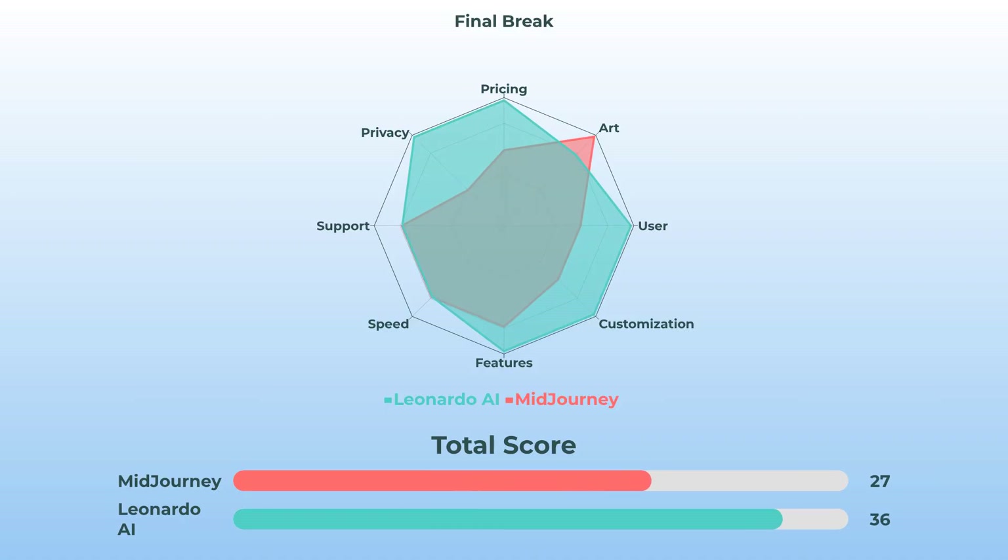Stacking it all up in a radar chart, you'll see Leonardo AI dominates on pricing, interface, customization, features, and privacy. Midjourney shines brightest for pure artistic output and the wild community vibes. Speed and support are neck and neck — no landslides, but some clear leaders depending on what you need.